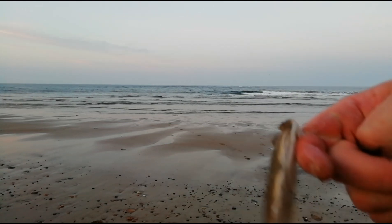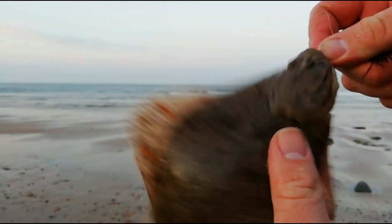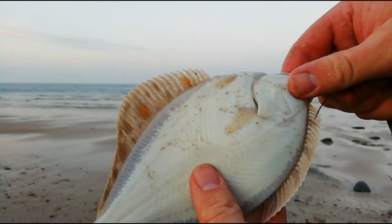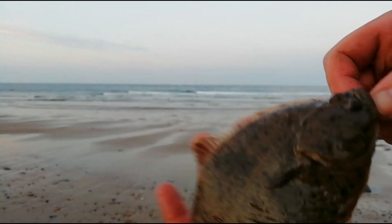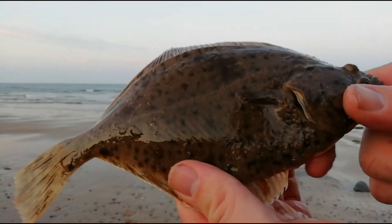I have got something - a little flounder. Too small to keep. But like I say I've got food so I'm not going to be keeping anything I catch today. We'll get that back in the water.